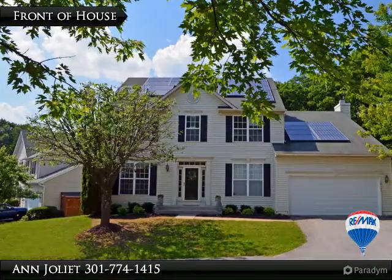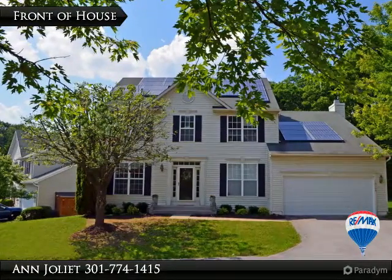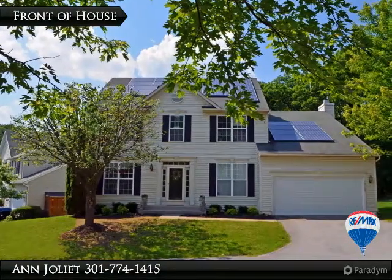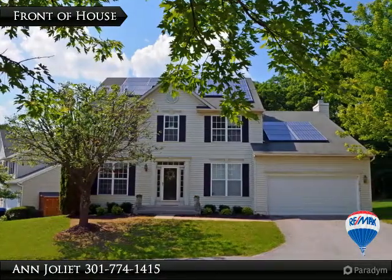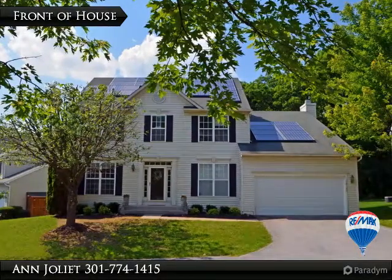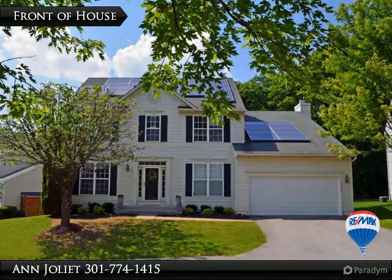Hello, thank you for previewing 10109 Quiet Waterway. This home is located in a quiet corner of Howard County in Laurel, Maryland, very close to the historic Savage area. Although Laurel is our legal address, our mailing address is actually Jessup.